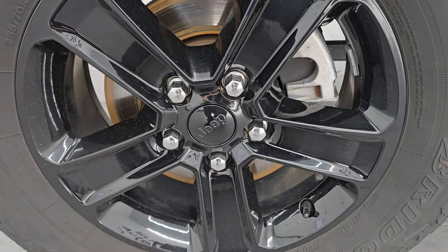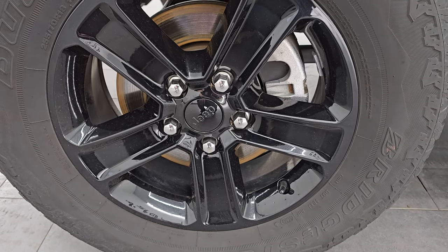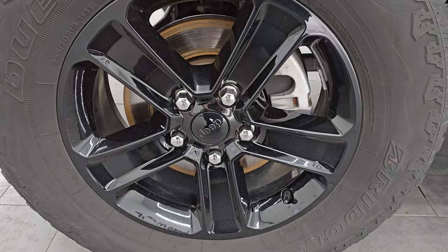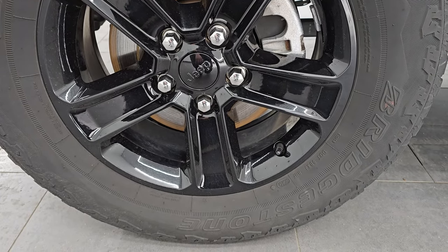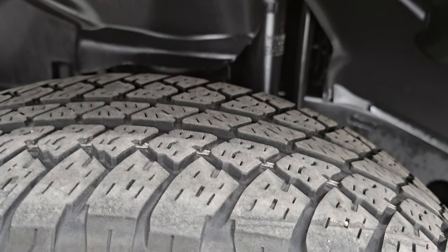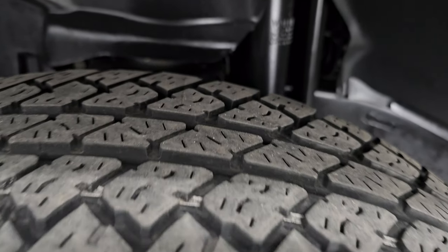This one comes with the 18-inch gloss black painted alloy wheels, which are part of the Altitude package, and it comes with Bridgestone Dueler AT tires — 255/70R18s. I would say they have right around half the tread left on them.